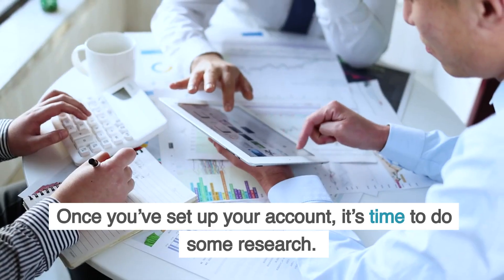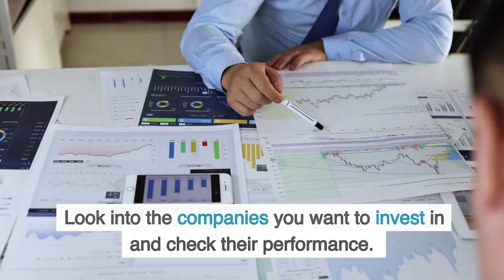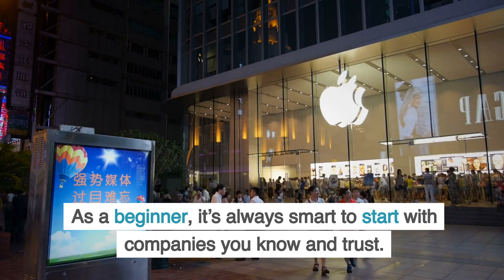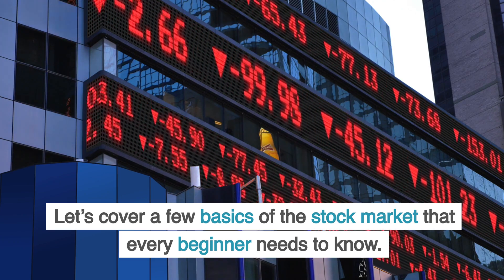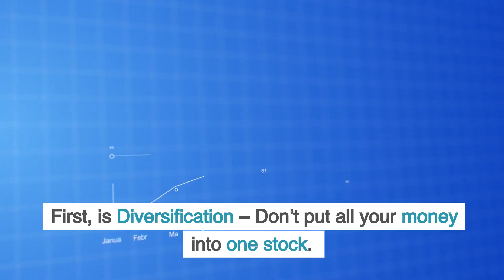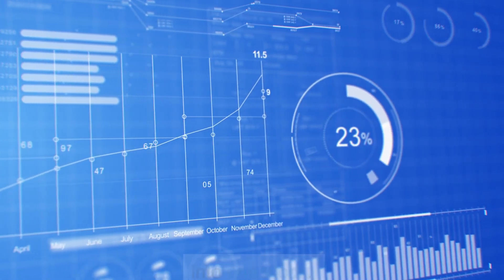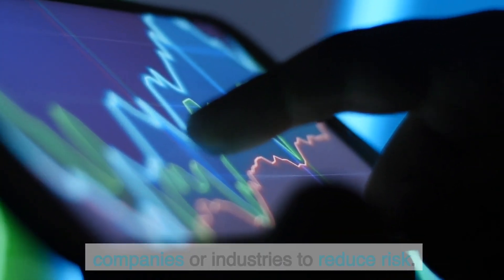Once you've set up your account, it's time to do some research. Look into the companies you want to invest in and check their performance. As a beginner, it's always smart to start with companies you know and trust. Let's cover a few basics that every beginner needs to know — first is diversification: don't put all your money into one stock. Spread your investments across different companies or industries to reduce risk.